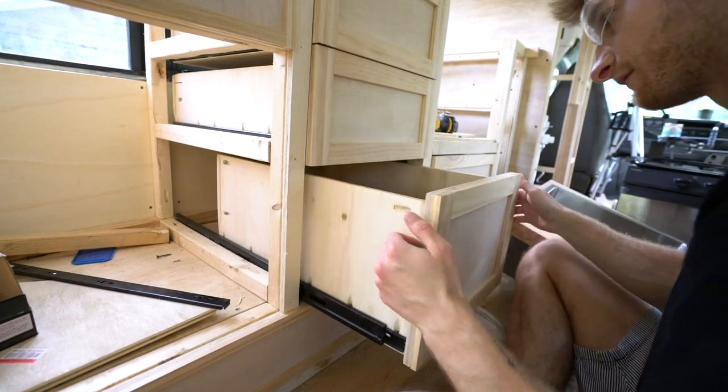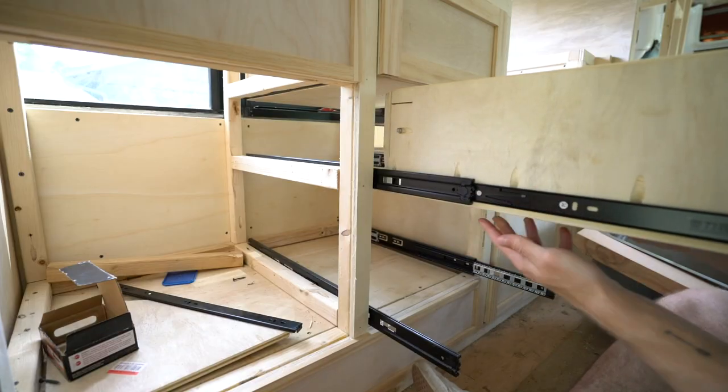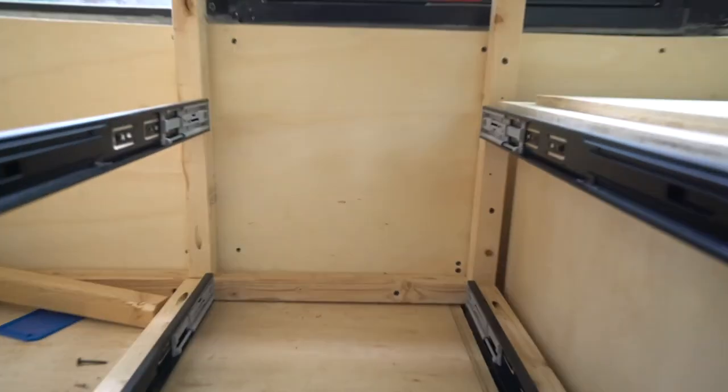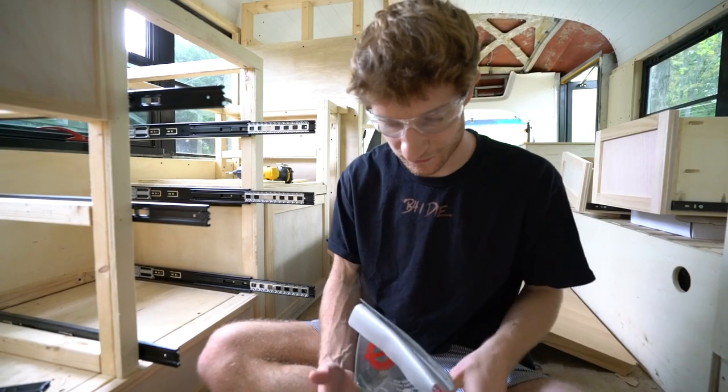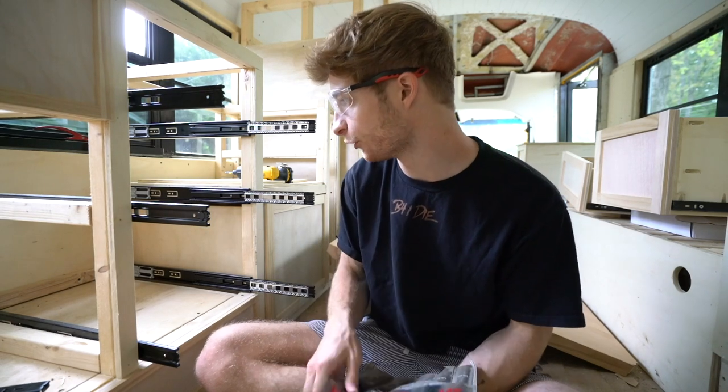The problem with this bottom one is that the two-by-two all the way in the back protrudes just a little bit too much. The sander is going to be tough to get in there, and the jigsaw won't work because the blade is too long. I decided to go the route of using a chisel to try and just chisel away a little bit of that wood.